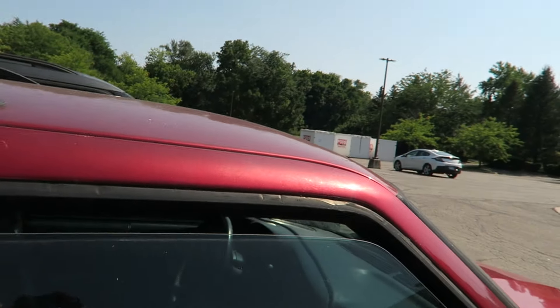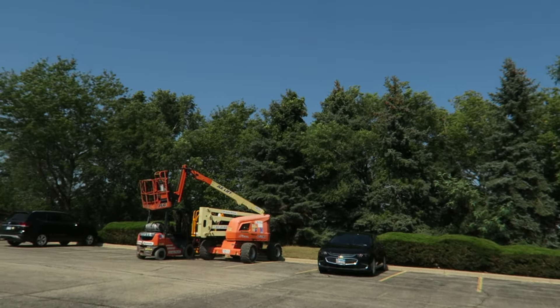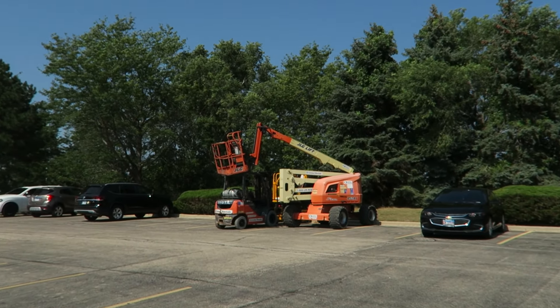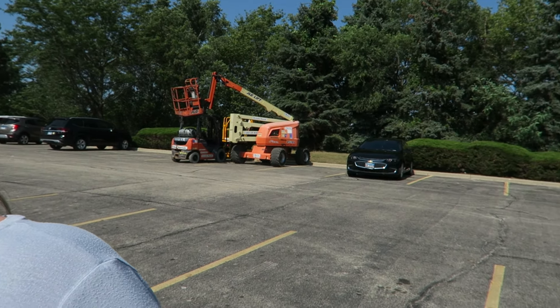Hey guys, what's going on? Tay J Productions here, and today I am at the Crystal Lake Chuck E. Cheese on their very last day before they remodel to the 2.0 location. It's been confirmed. The pods are right over there with a giant empty dumpster, and the cranes are right here. So it is confirmed, and we had an employee confirm it to us as well.